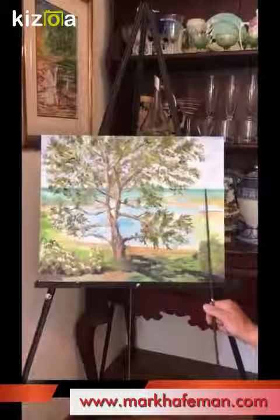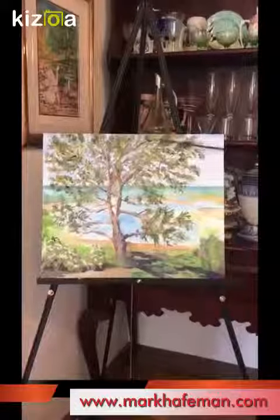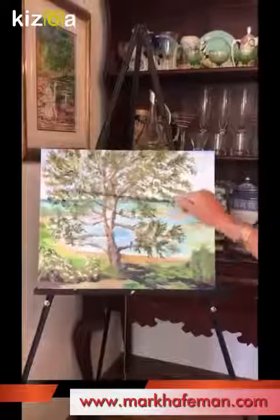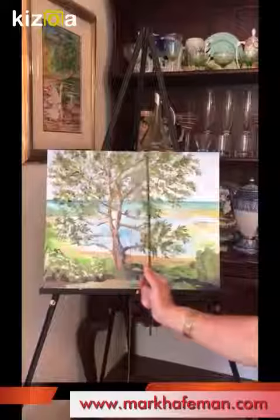A big problem is always getting the line for the ocean correct. You'll notice this is about a third of the way, and this is about roughly a third. So this painting is actually divided into thirds this way, and then this is just off center.